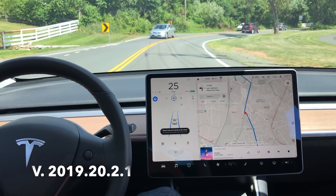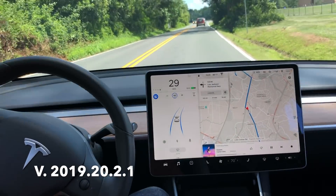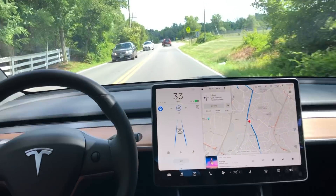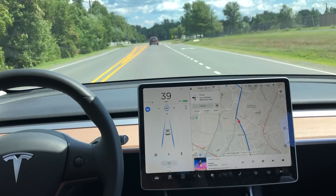I'm in my Model 3 obviously, and I just got a software update the other day — 2019.20.2.1. That's just for you guys to reference and compare to your vehicle to see if it's doing the same thing that mine's doing.